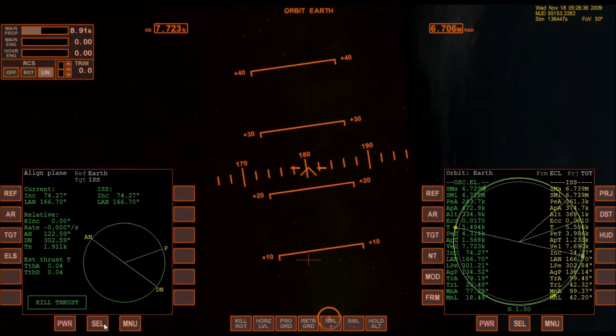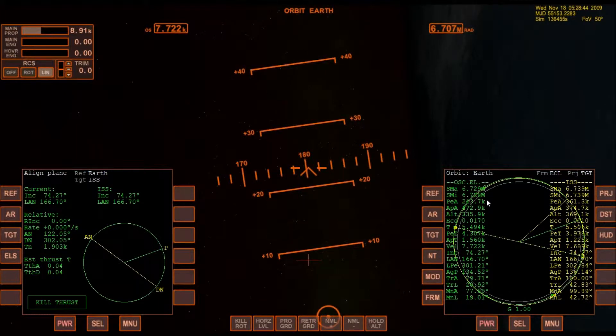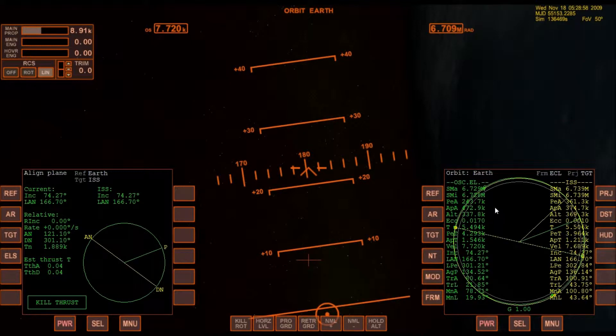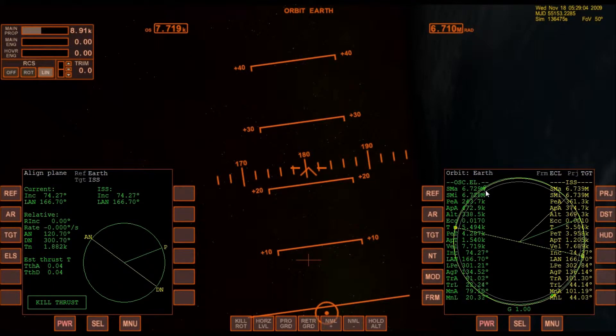Now the next thing I want to do is pick a point where I'm going to rendezvous with the ISS. The two convenient locations are your apoapsis or your periapsis — it gives you a nice point at which to rendezvous, although you can rendezvous at any point you like. But I'm going to use my apoapsis.